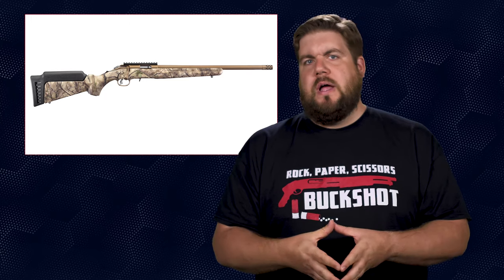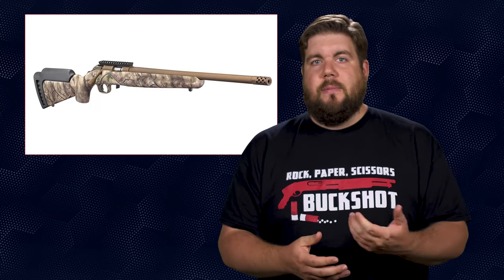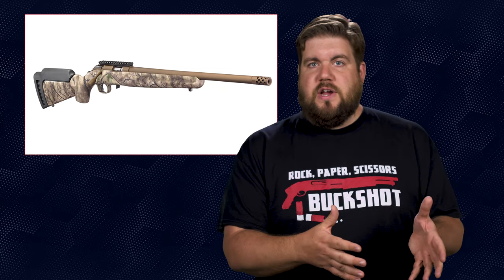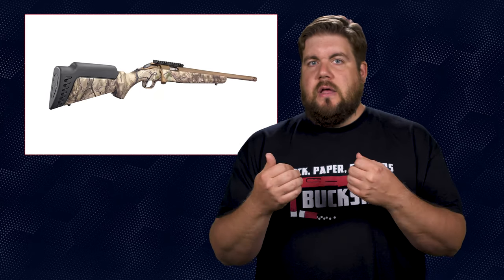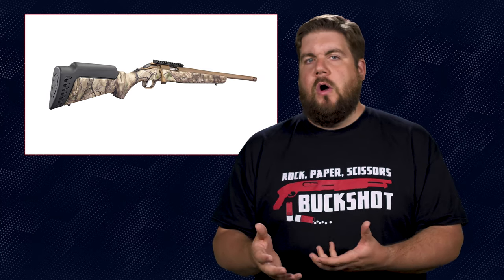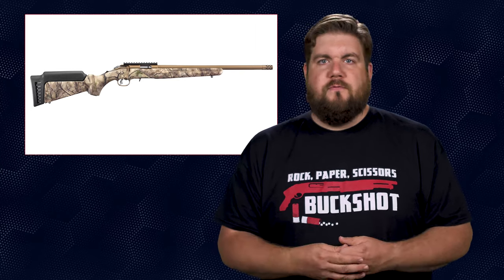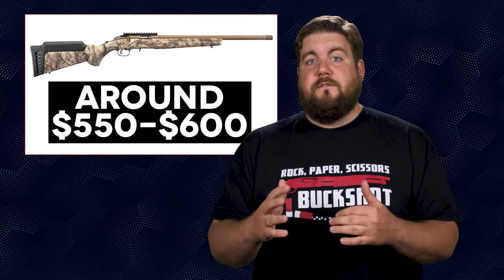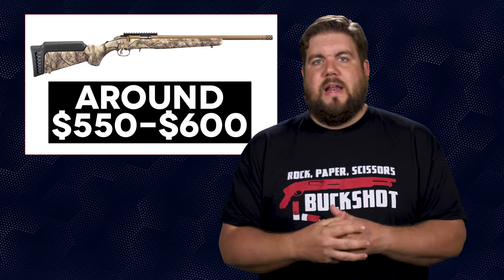Ruger has also announced a new camo'd-up version of the American Rimfire. The main differences are the bronze Cerakote on the barreled action and a Go Wild camo on the stock. Otherwise it's the same as the other American Rimfires. I mention this because I think it looks great and it would be a great entry-level plinker, which is a question I get from time to time. There's no pricing yet, but I suspect we'll see it around $550 to $600 when it hits the market.